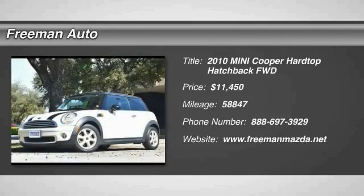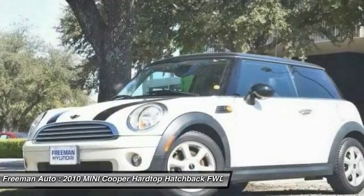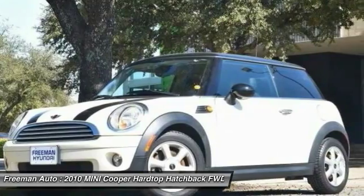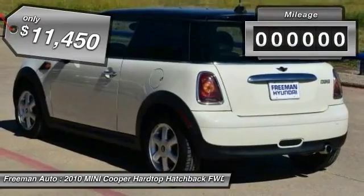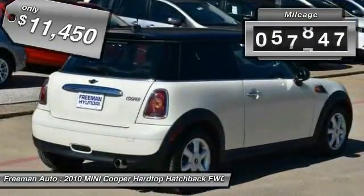2010 Mini Cooper — agile handling and quick, precise steering make the Mini Cooper lots of fun to drive. The cabin is roomy with plenty of front leg room, and is priced below $15,000. This vehicle has less than 60,000 miles.